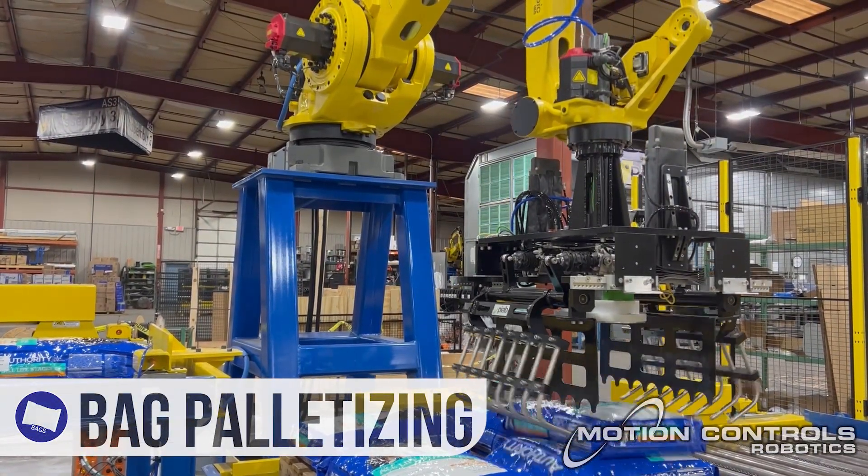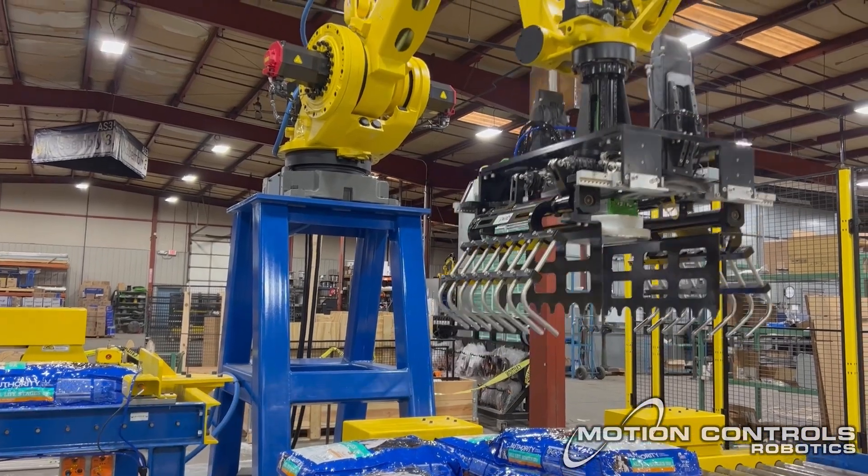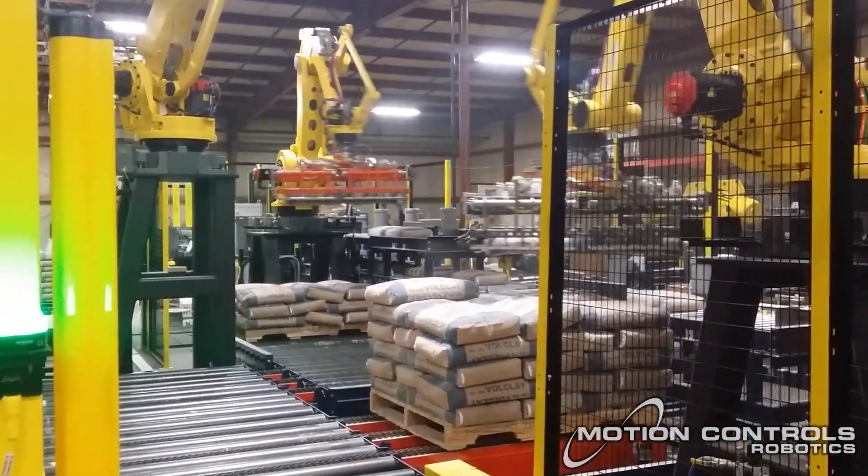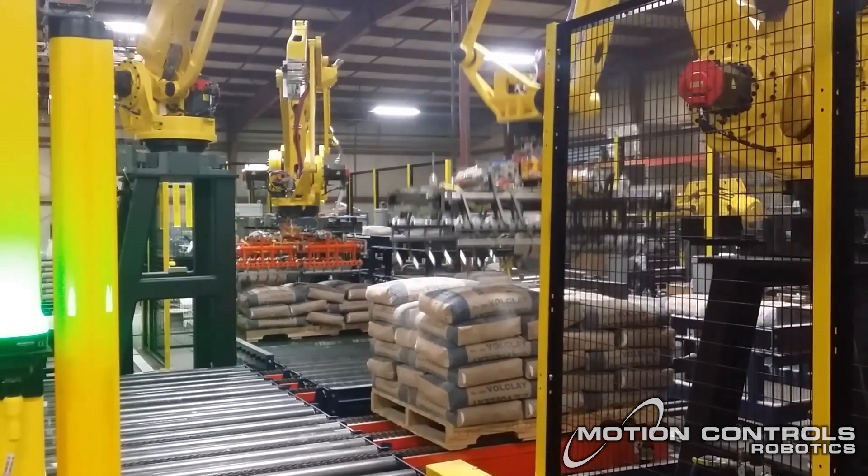Reliable Palletizing: Motion Controls Robotics ensures that your pallet loads are stable and secure, ready for transport with minimal effort and maximum reliability.